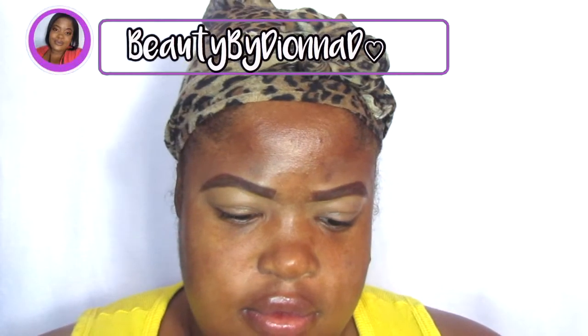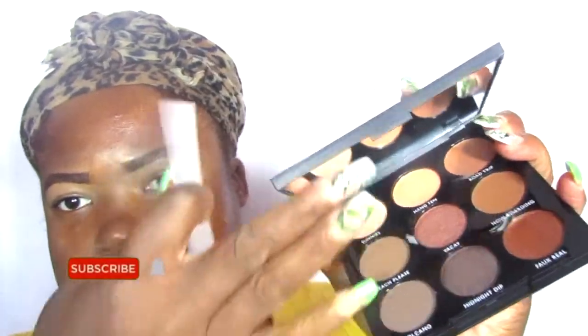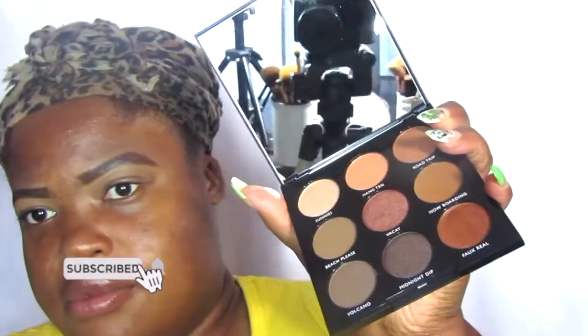Hey everyone, welcome back to my channel. I'm Beauty by Deanna D, and today we're going to be doing this smoky everyday look. This is kind of like a soft glam with a little bit of smoke. I do this look about every other day, so it's one of my go-to looks. If you guys see it on Instagram or on my stories, this is the look you're seeing.